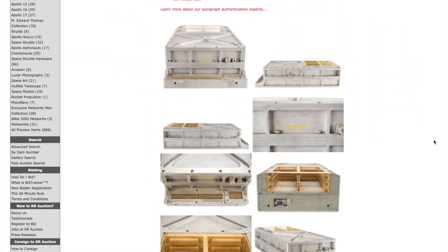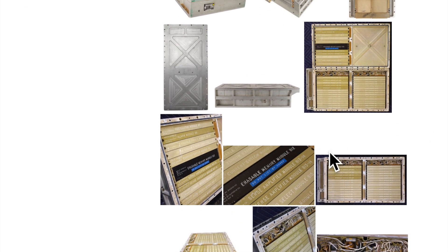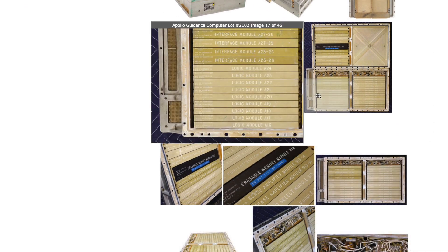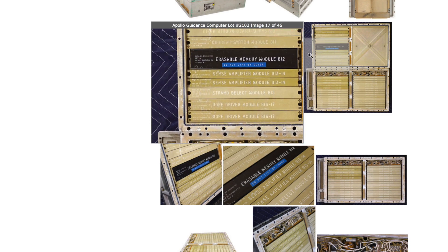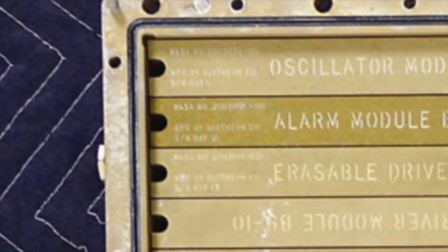The auction site has many pictures of the AGC, including some of the inside. Let's blow it up — what's up with that blue blanket in the background? I recognize this. Could it be?